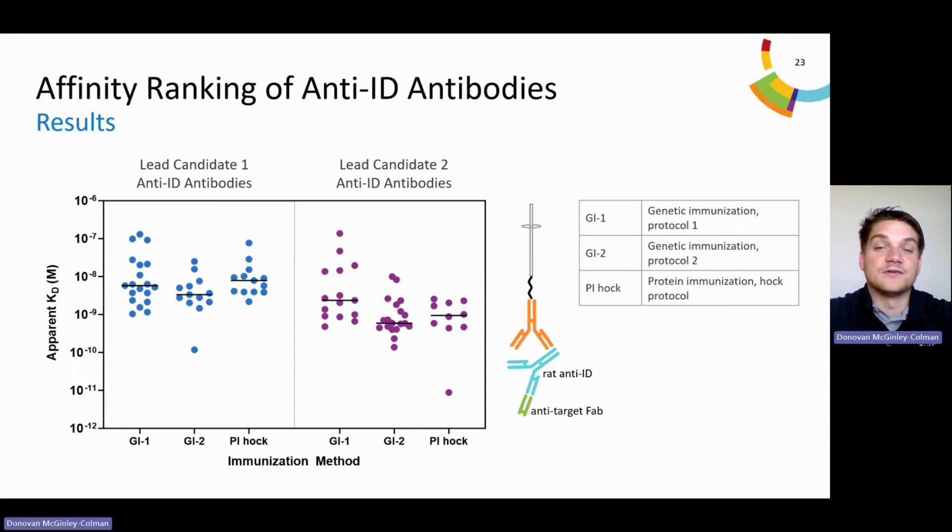The scatter plot condenses our results showing apparent KD values for our anti-ID antibodies binding to lead candidate one and lead candidate two. The therapeutic antibodies are categorized by immunization technique, and the median KD value is represented by a black horizontal bar. KD values for lead candidate one range from 100 nanomolar to 100 picomolar, while KD values for lead candidate two range from 100 nanomolar to 10 picomolar. Overall, genetic immunization resulted in the largest number of high-affinity antibodies. However, protein immunization also generated high-affinity antibodies, including one with picomolar affinity. We recovered a greater number of high-affinity antibodies for lead candidate two compared to lead candidate one. By using both genetic and protein immunization, we are able to increase the overall success rate of the project.